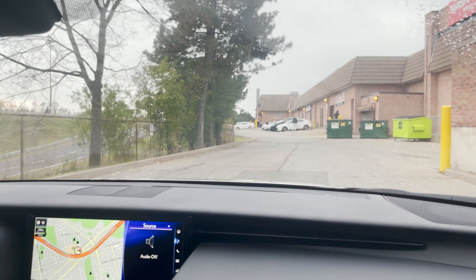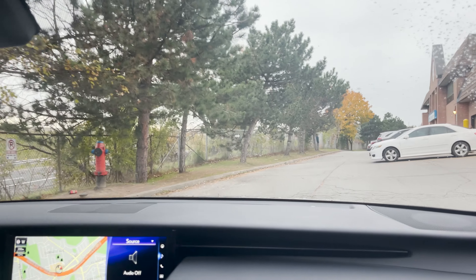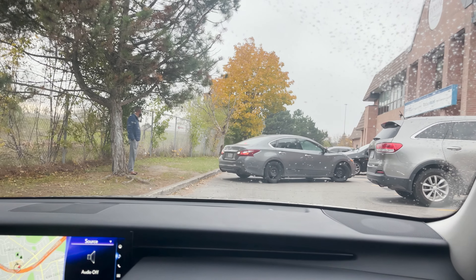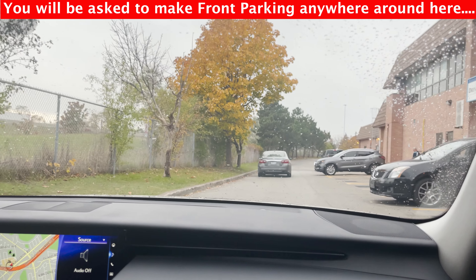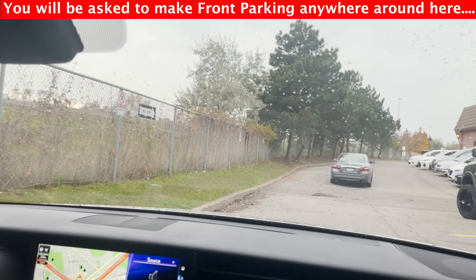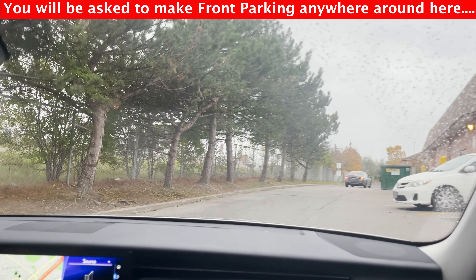We keep going straight. Now let's go — you have the right of way; they have a stop sign so they can't come without you going. We make a front parking anywhere around here. Go straight a bit, then after the white vehicle, you can make a front parking.